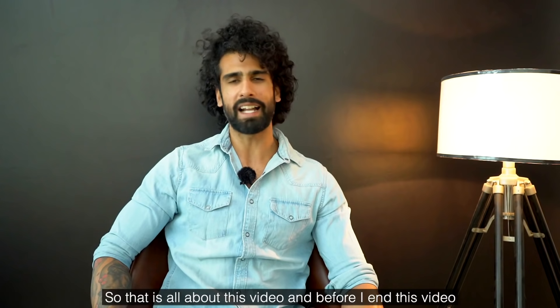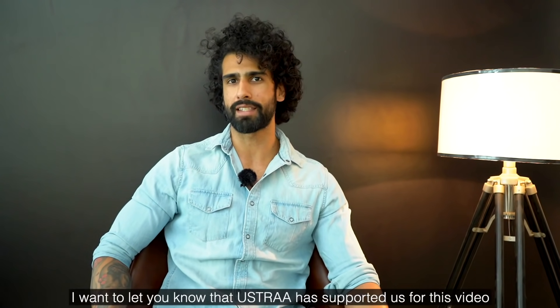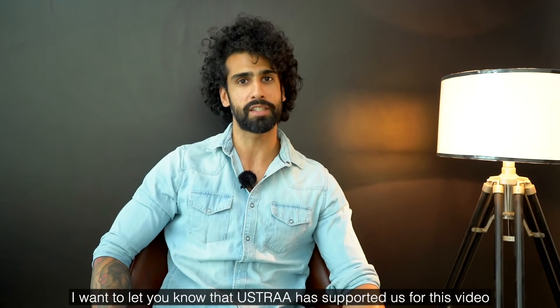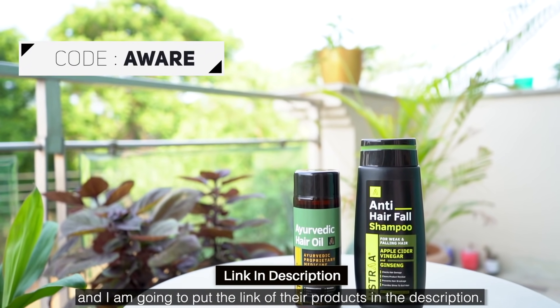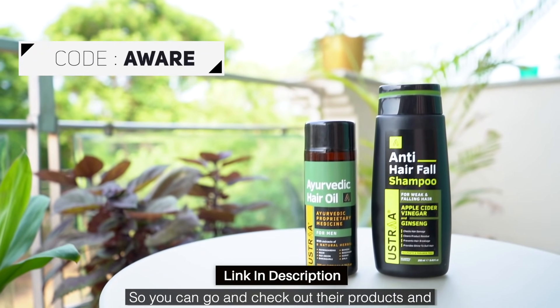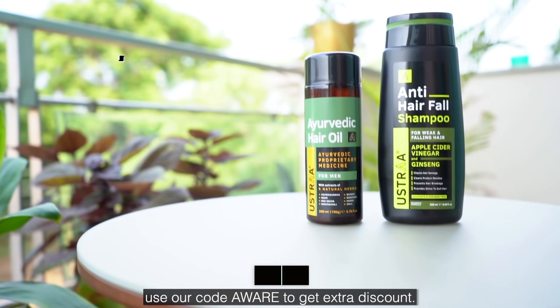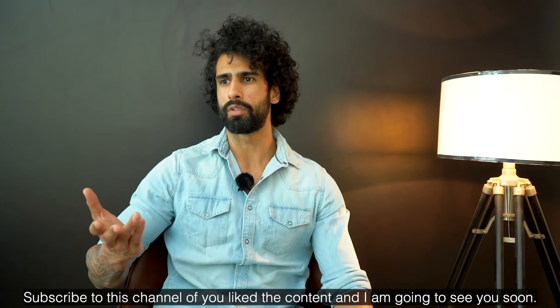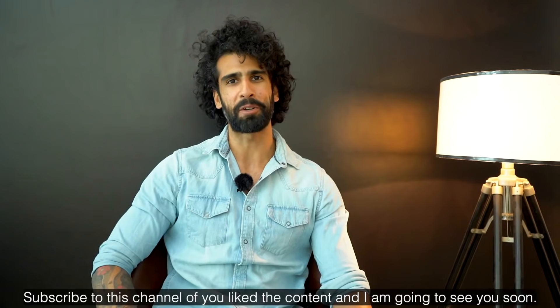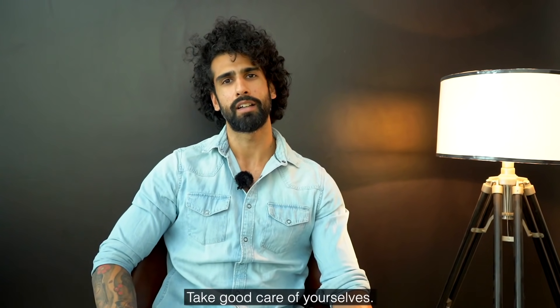That's all for this video. Ustra has supported this video and I'm putting their product links in the description — use the code to get a discount. If you loved the content, like the video and subscribe to the channel. I'll see you in the next video. Take care!